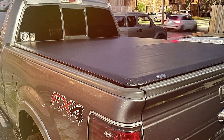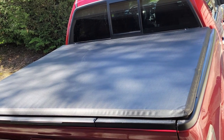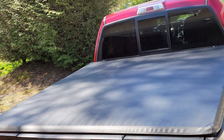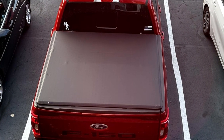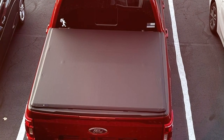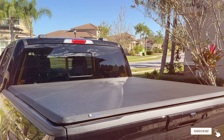Its tear-resistant marine-grade vinyl paired with an aluminum frame ensures the utmost security. The adjustable tension system keeps the cover tight, preventing sagging. Whether you are hauling equipment or groceries, this cover has got you covered. In summary, the Tiger Auto T1 Soft Roll-Up Truck Bed Tonneau Cover TGBC1F9029 is the epitome of quality and style, offering unbeatable protection for your truck bed. If you are looking for the best, look no further.